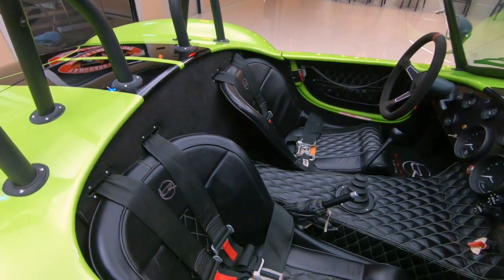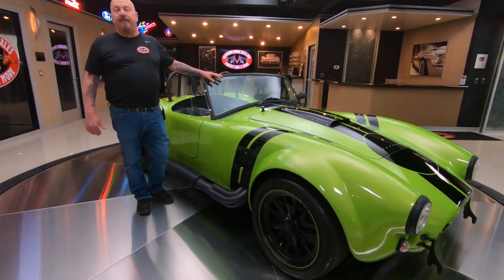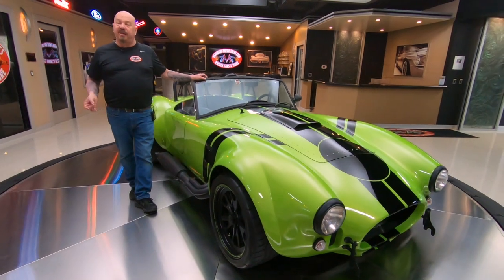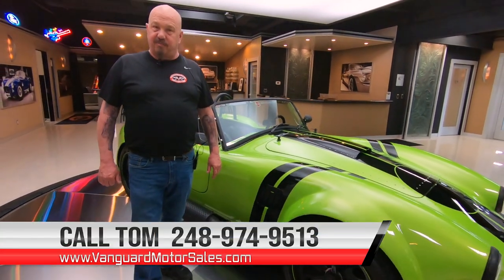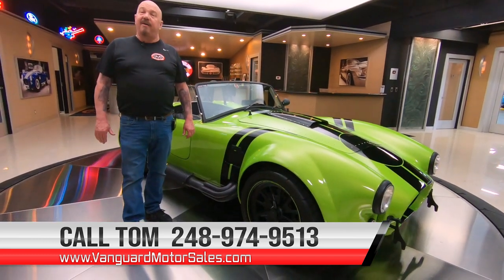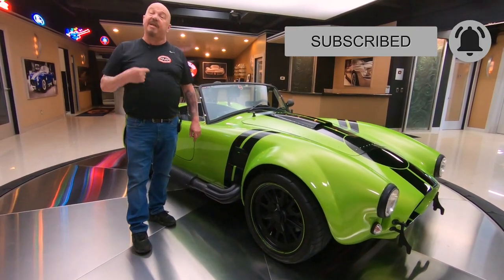At Vanguard Motor Sales we don't do consignment — that means we own this Backdraft, so you know we spent our time and checked her all out before we brought her into the shop. The first thing that happens to every car here at Vanguard is they go up on the lift so we can inspect them, take pictures, do videos. We're going to show you exactly what this thing looks like on the bottom side, inside, and out. If you've got any questions, go to VanguardMotorSales.com or call Tom at 248-974-9513. Subscribe to our channel and hit the little bell button so you get a notification every time we get a cool car in.